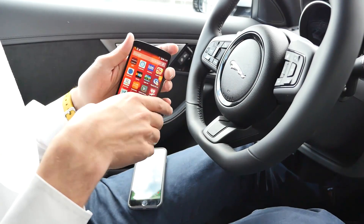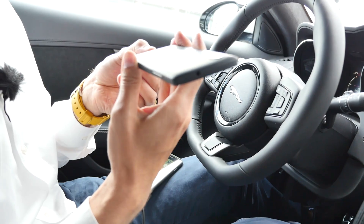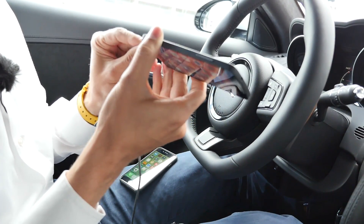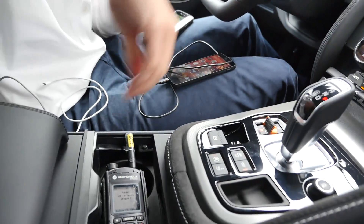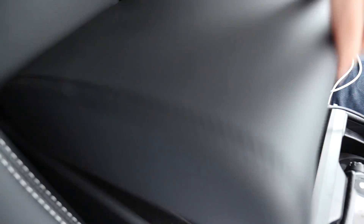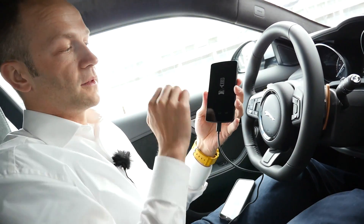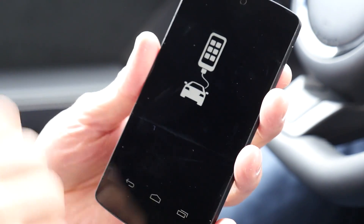All I have to do is connect the phone with a standard cable which comes with the phone and connect it to the USB in the car, which has a pretty nice advantage because now the phone is charged. As you can see, the screen is now locked and you cannot touch it anymore.